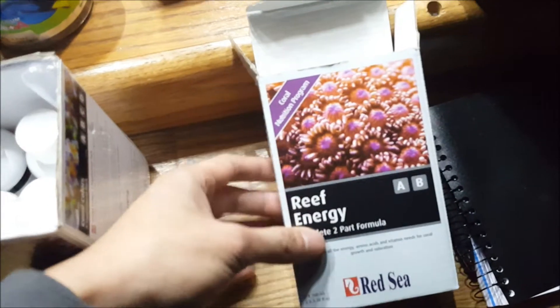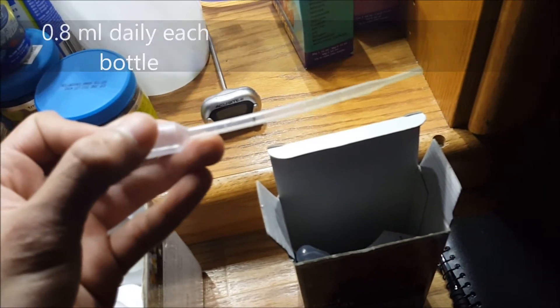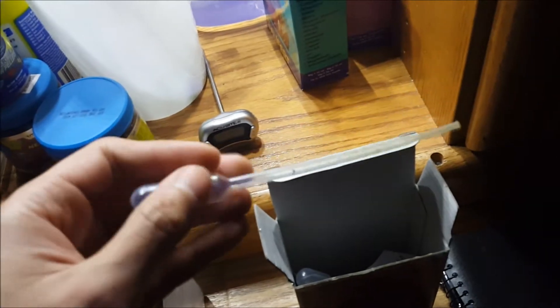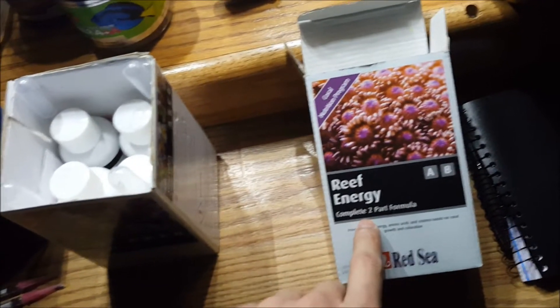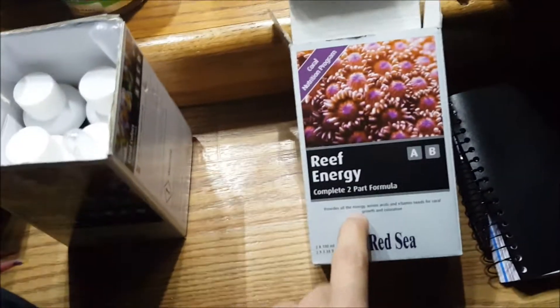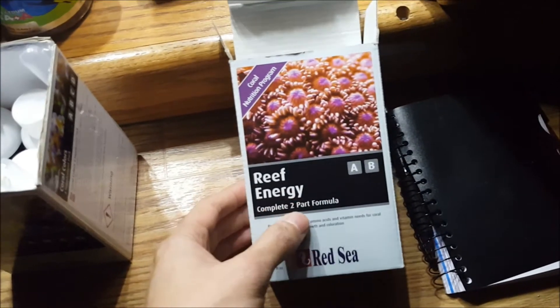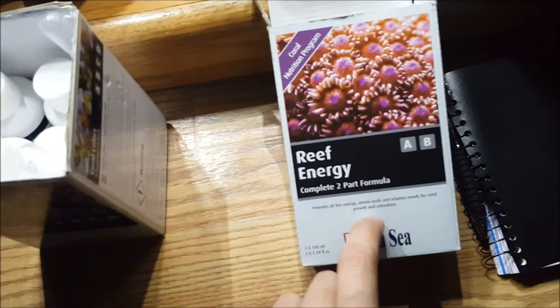I am also dosing Reef Energy A and B — only 0.8 ml, using a 1 ml pipette where the black mark is at 0.8. One trick: you want your nutrients somewhat low. If you have a lot of algae, don't dose Reef Energy because it will just feed your algae and you'll have a crazy algae outbreak — that's my experience.